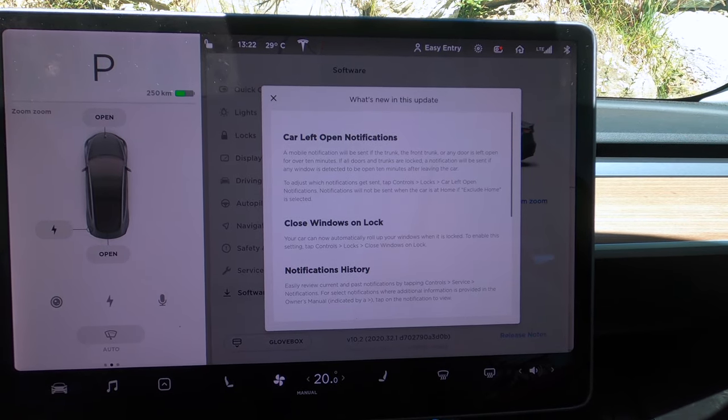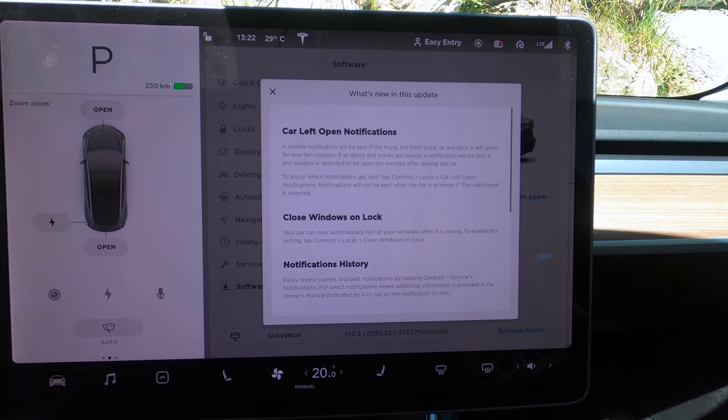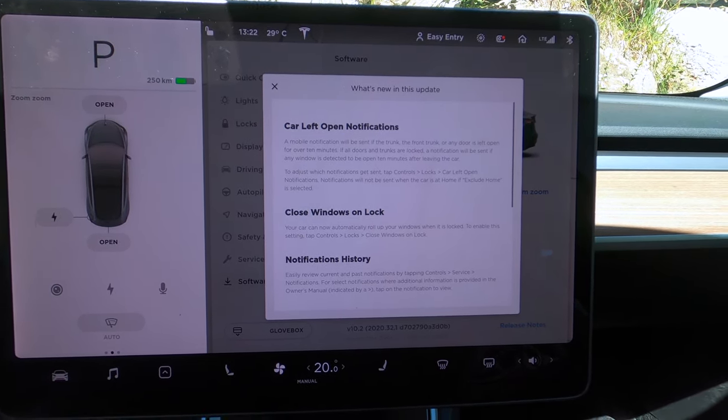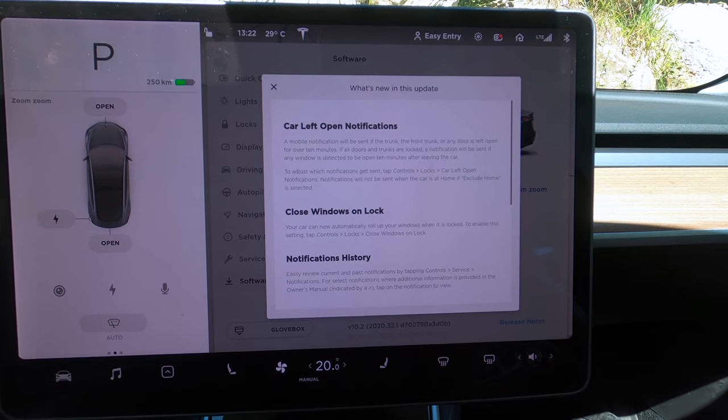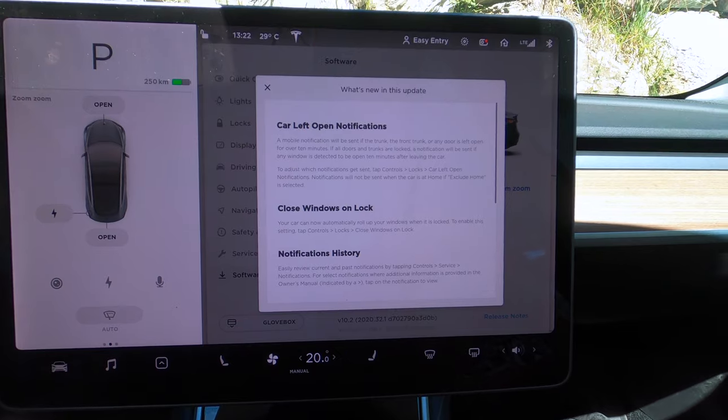The next one is Close Windows Unlock. Your car can now automatically roll up your windows when it is locked. To enable this setting, tap Controls > Locks > Close Windows Unlock. That's a great feature that I've been dreaming of having for the longest time, and it's now finally here.